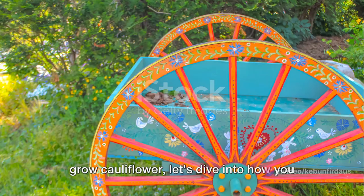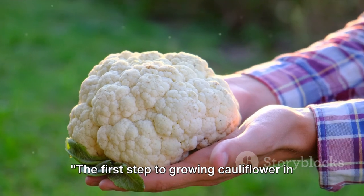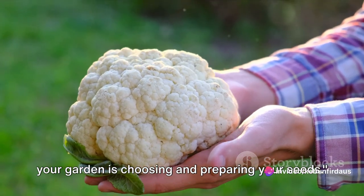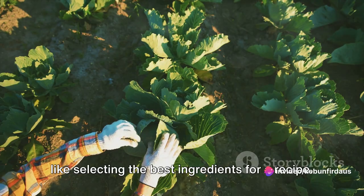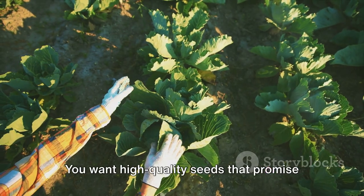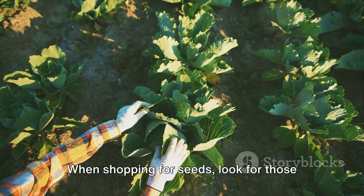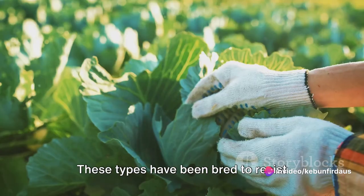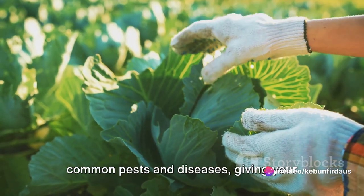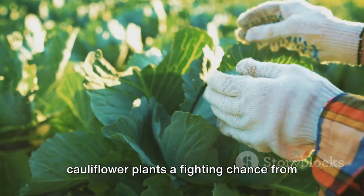Now that we know why it's beneficial to grow cauliflower, let's dive into how you can grow it in your own garden. The first step is choosing and preparing your seeds. Choosing the right cauliflower seeds is like selecting the best ingredients for a recipe — you want high-quality seeds that promise a bountiful yield. When shopping for seeds, look for those labeled as disease-resistant, as these have been bred to resist common pests and diseases, giving your plants a fighting chance from the get-go.